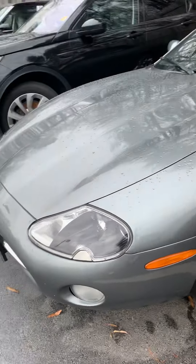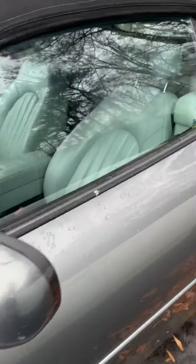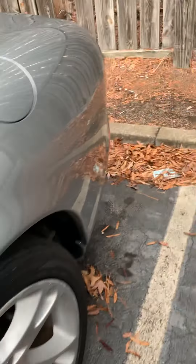Hey guys, British Car Fan here. So I found another XK8 at the Jaguar dealership. This one is like a 2002 to a 2003.